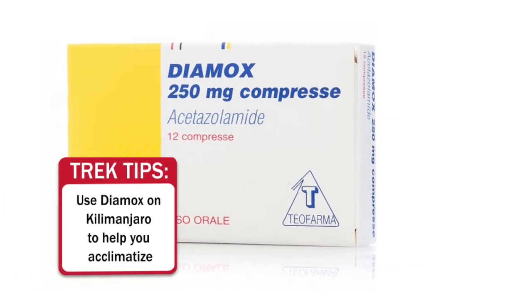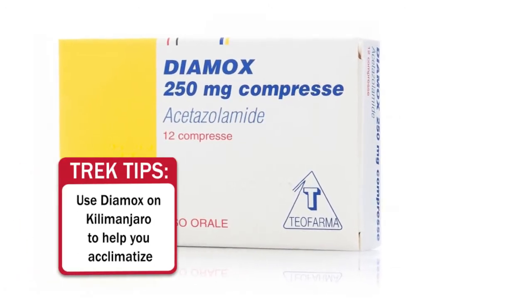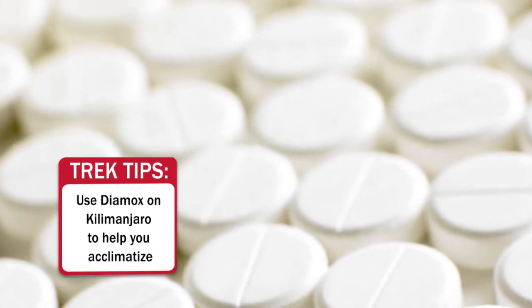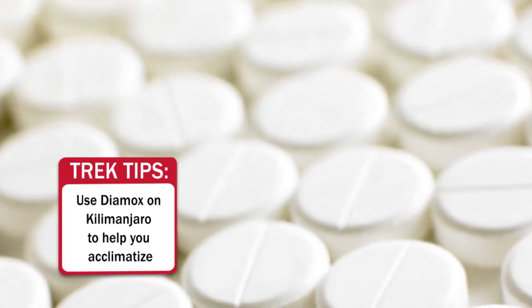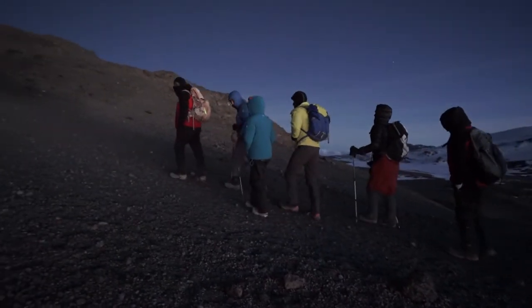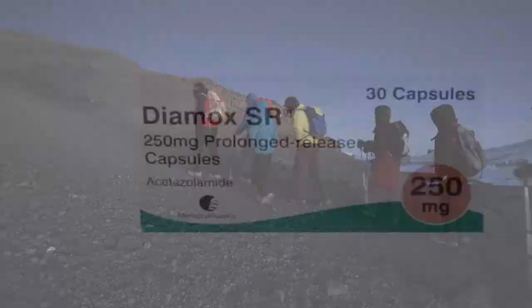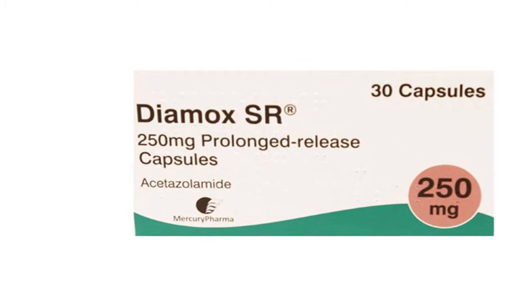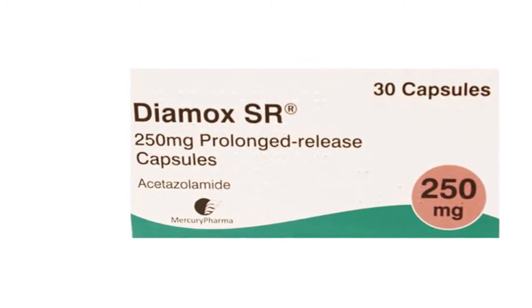We recommend that our guests bring a prescription of Diamox on the trip to help them acclimatize to the high altitude. When you think about climbing Kilimanjaro and on the fifth night you're going to 19,341 feet, it's helpful to have Diamox — acetazolamide — as it's going to help you acclimatize more quickly.